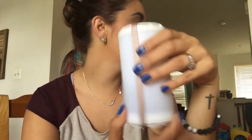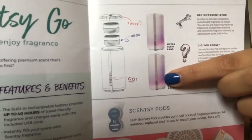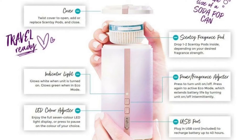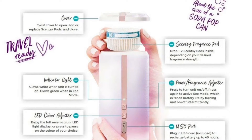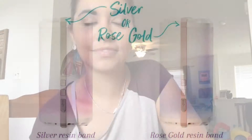You have two options available to you: this beautiful rose gold, which is my personal favorite — I mean, who doesn't love rose gold? And then silver, right down the middle. There's rose gold, and then there's silver. Pretty sure I'm going to need both in my life.